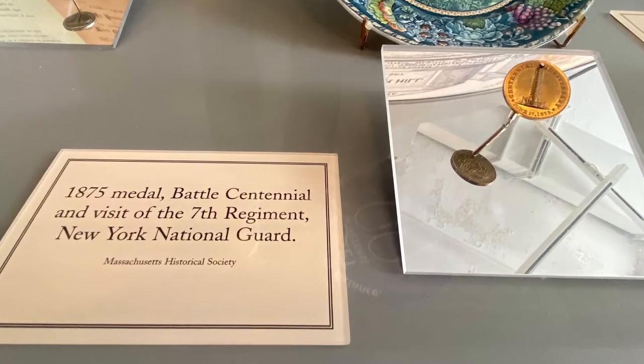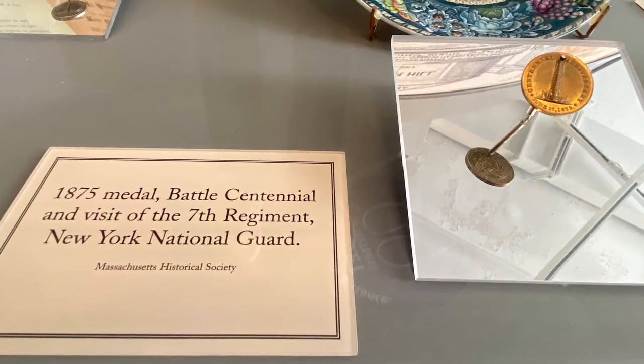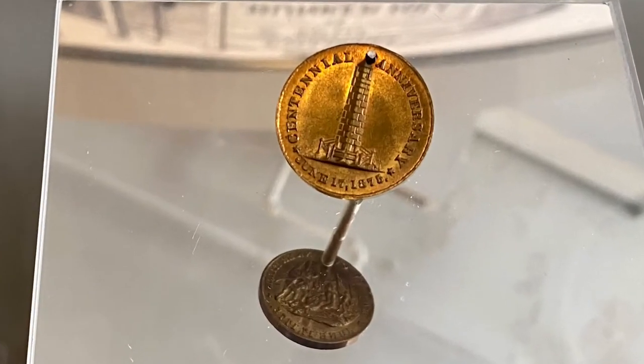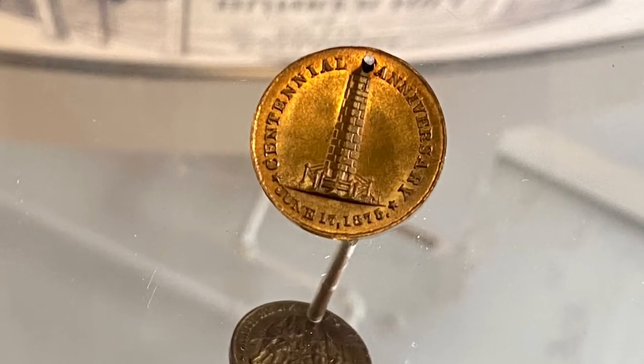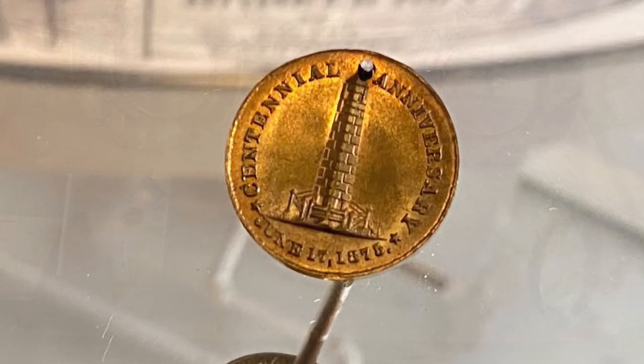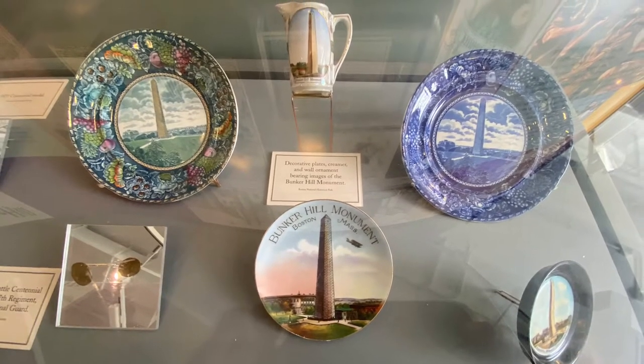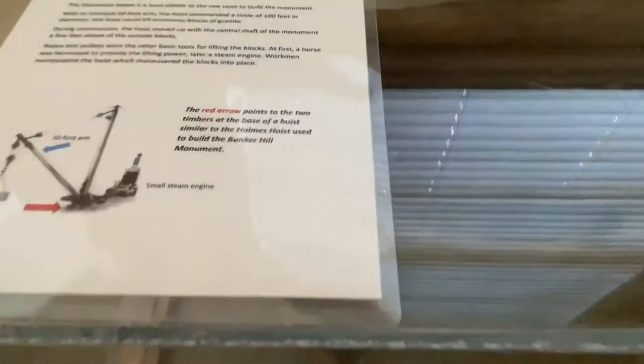Inside the museum you'll find a wealth of historical facts and material, like this coin here — a commemorative one issued on the 100th anniversary of the battle. And who doesn't love monuments on their plates? This here is actually an old piece of wood used in the hoisting mechanism used to construct the monument.